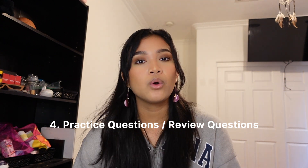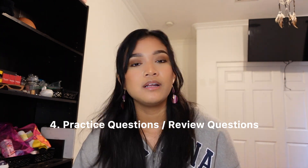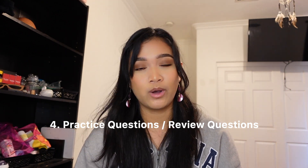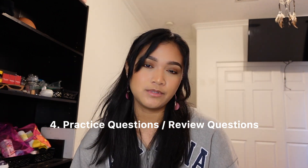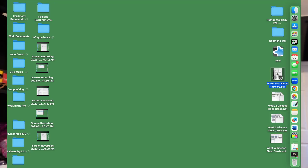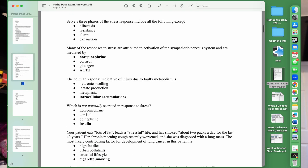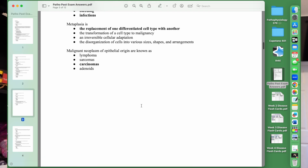I then went and combined all of my previous questions from the last four exams. Luckily, we had access to those questions. I know a lot of programs don't allow that, so sorry. But if your program or professor allows it, then utilize it. So I basically copied all previous questions onto a separate doc and I also used those to sort of test myself as well.